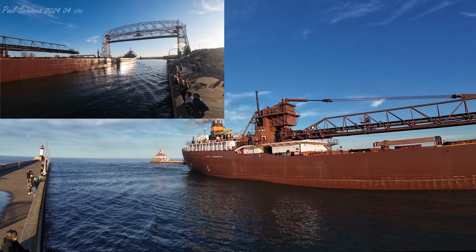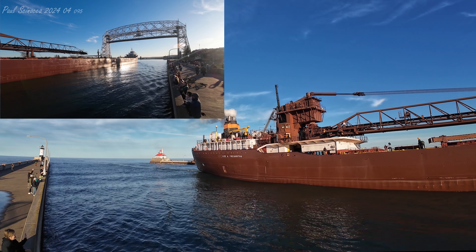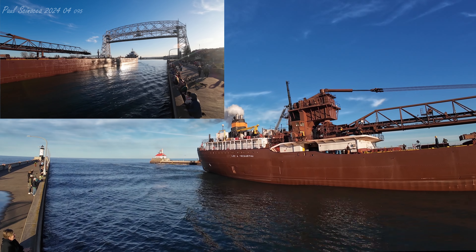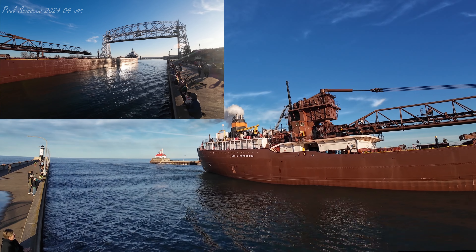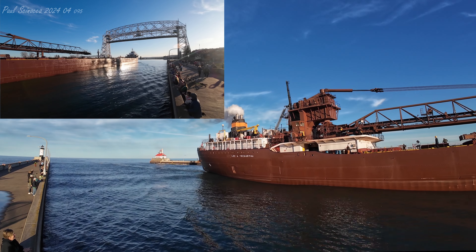The Lee A. Tregurtha has a maximum carrying capacity of 29,300 tons. Above her deck is a 250-foot self-unloading boom, which allows her to unload her own cargo without the aid of shore-side equipment.